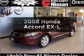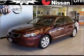Get noticed in this 2008 Honda Accord. If you're looking for an automobile with great attributes, look no further.